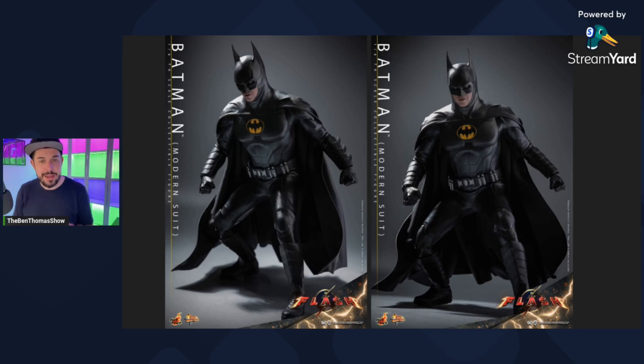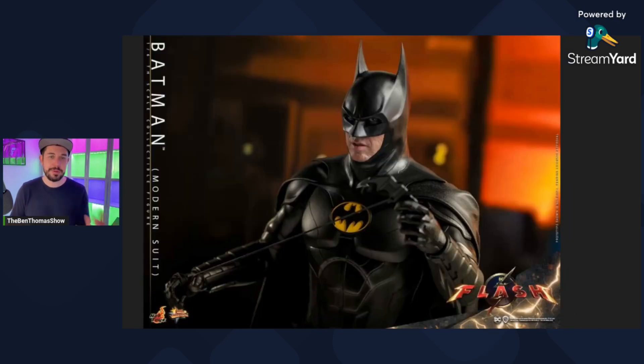If you've got the 89 version coming or you already have it from a past generation of collecting, you could have that guy with the full cowl and you could have this new Keaton potentially holding the cowl and really have a different display. Now, the posability here, I think, is unique. He kind of looks like he's getting ready to squat in the woods — I'm not going to lie, it's a strange pose for me. But I think what it's illustrating is the fact that he at least can pose, which I do appreciate.